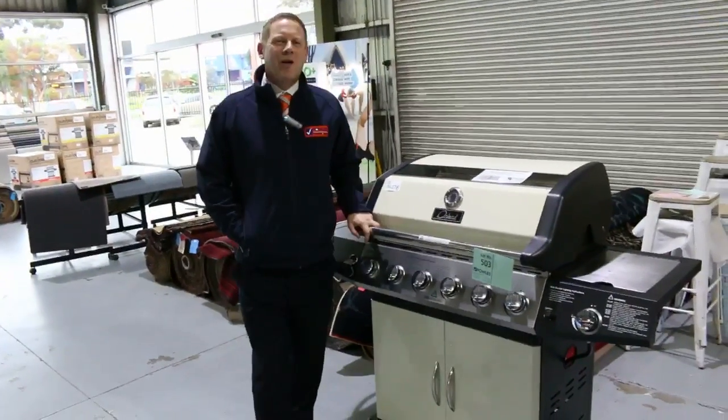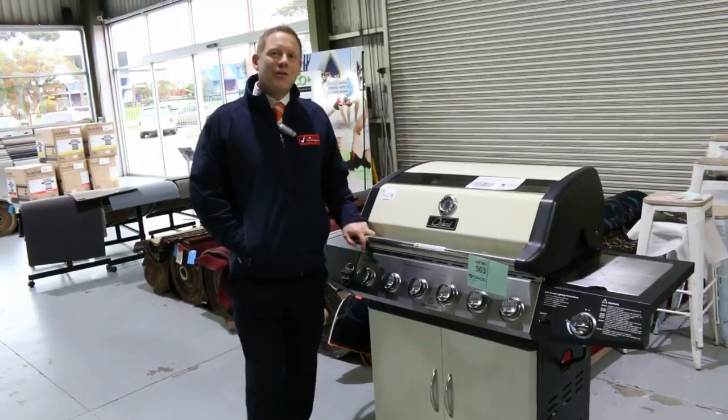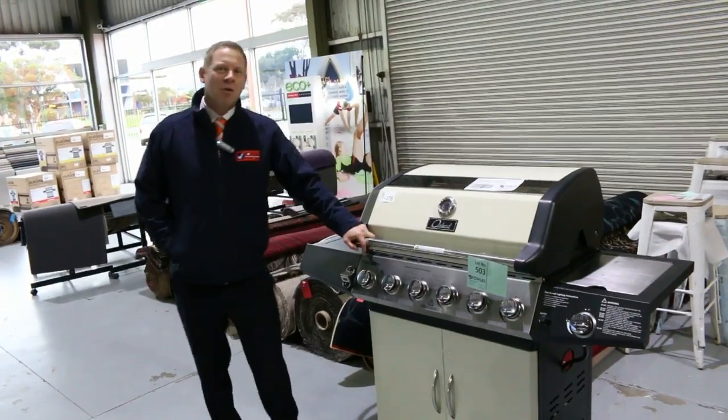Hi, I'm Liam from Fowles and welcome to the Home Renovators auction preview for Wednesday the 28th of June 2017 at 10am.